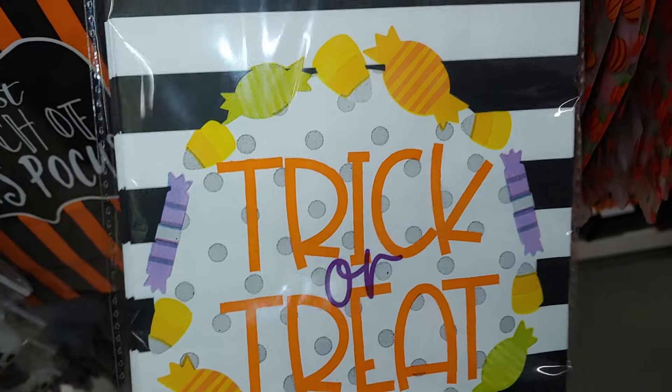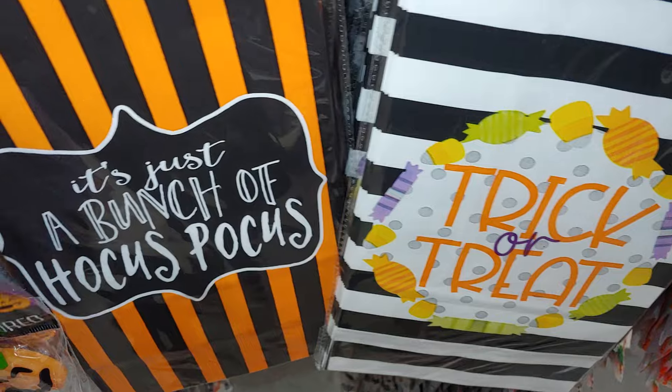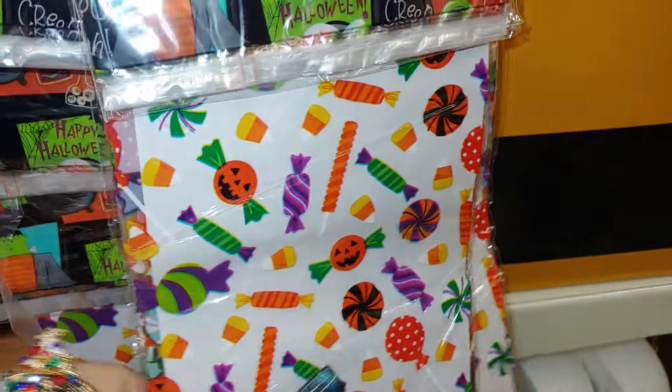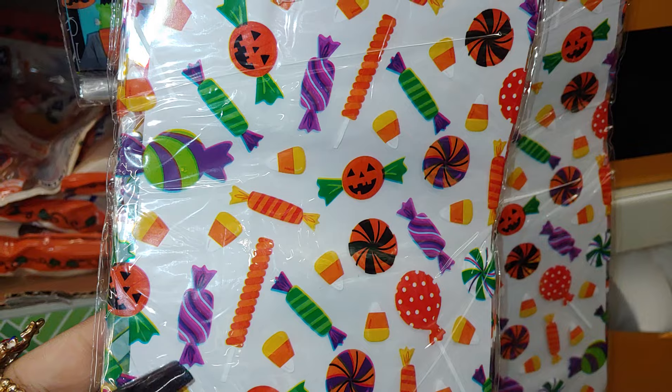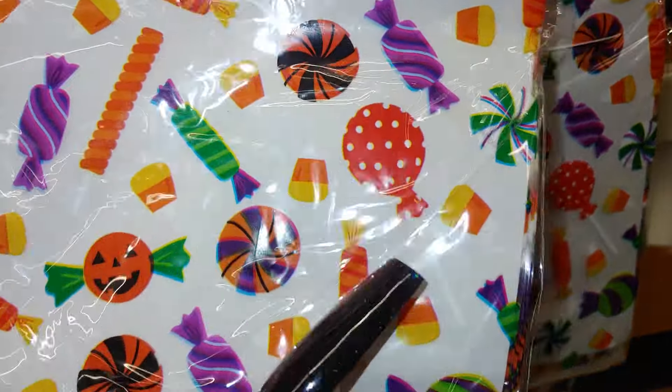They have these paper lunch sets — trick or treat with little candies. It's just a bunch of hocus pocus. Look at this one with the jack-o'-lantern candy pieces and candy corn — one of my favorites — the lollipops. And look at some more lollipops right here — peppermints in Halloween colors. I might get that one too.